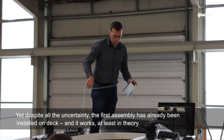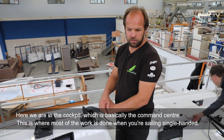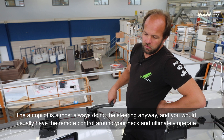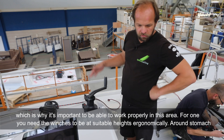Die erste Anordnung ist schon mal an Deck gebaut und funktioniert zumindest in der Theorie. Wir sind jetzt im Pit – hier ist sozusagen die Schalt- und Waldzentrale. Im Falle des Einhandsegelns wird hier die meiste Arbeit ablaufen, dann steuert ohnehin meist der Autopilot. Man hat die Fernbedienung um den Hals und bedient das Boot von hier. Vorsägelwechsel, Einreffen, Ausreffen und die meisten Trimmgeschichten laufen hier rüber.